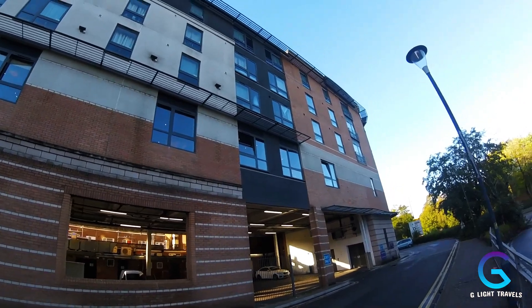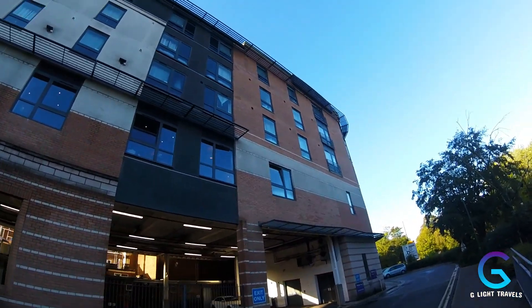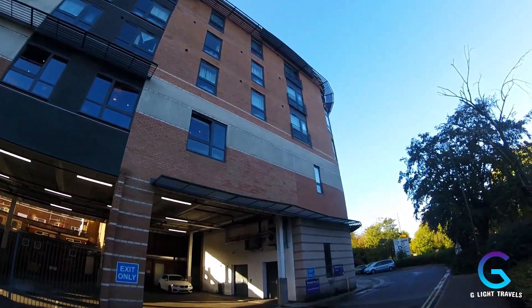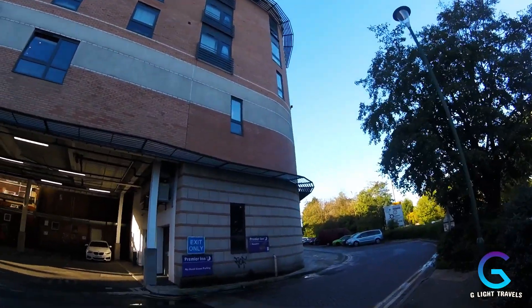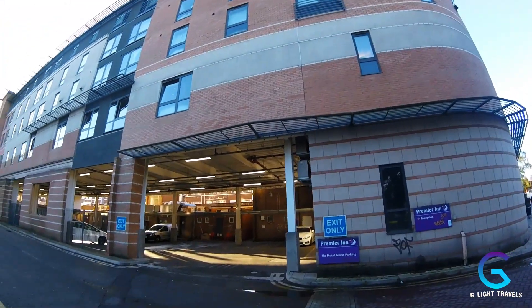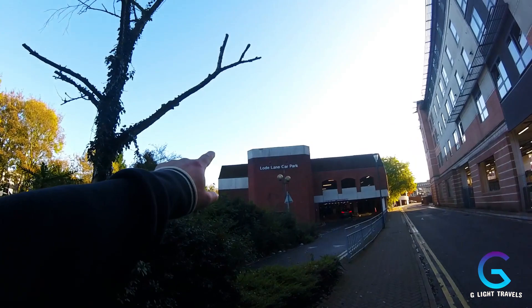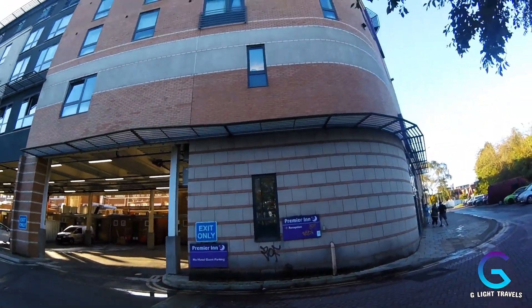Welcome to another glorious day in Solihull. Here is the outside of the hotel — the breakfast room is at the bottom and the rooms are above, three stories tall. Guests can't park here but can use Load Lane car park just there.